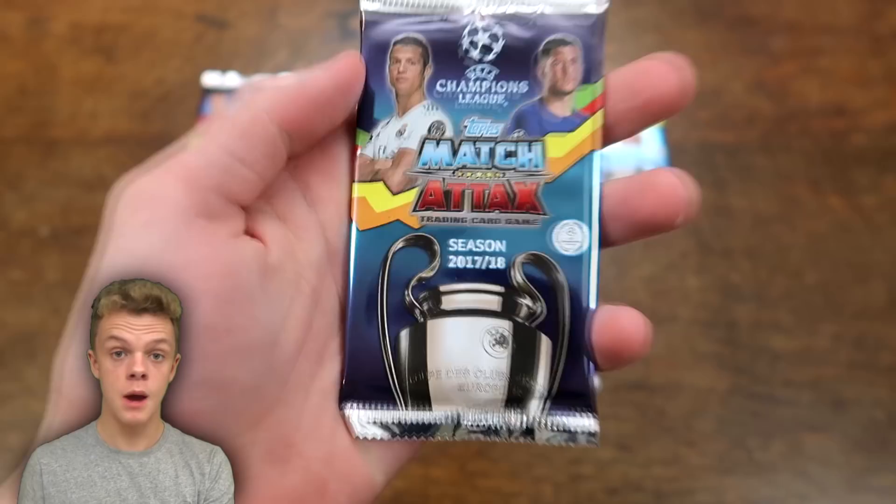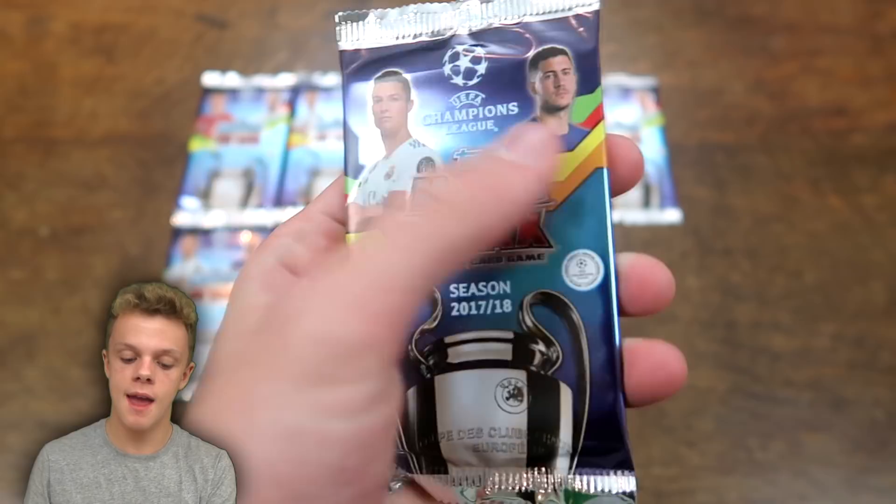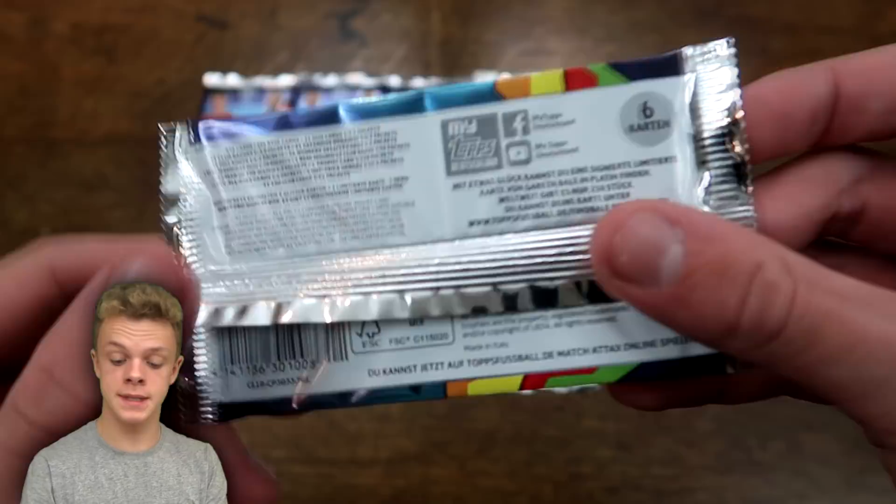So I've had to get these packs sent over from Germany, and those are the ones we're going to be opening today. As you can see, the packs are in English. Here is the design of the pack — we've got Ronaldo and Hazard on there. These new multicoloured lines are the big change this season in terms of the design on the front.